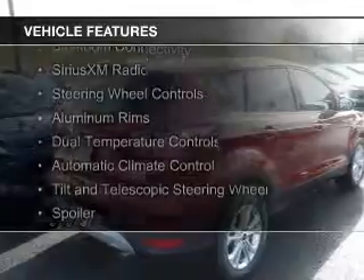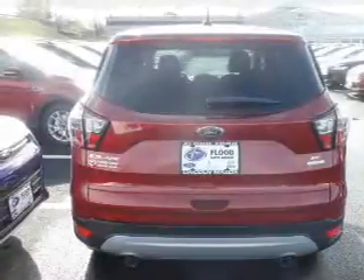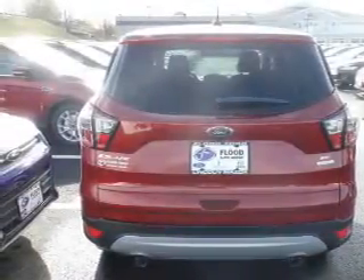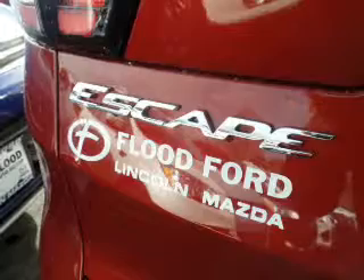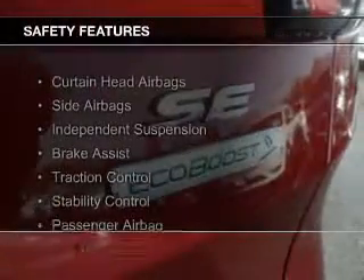internet connectivity, Bluetooth connectivity, Sirius XM satellite radio, steering wheel controls, aluminum rims, dual temperature controls, automatic climate control, a tilt and telescopic steering wheel, and a spoiler.